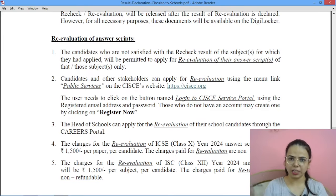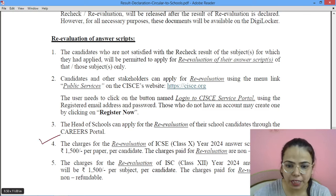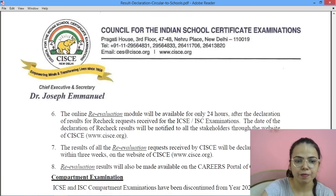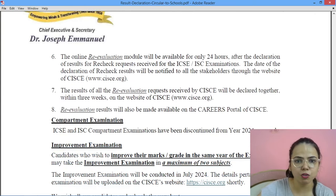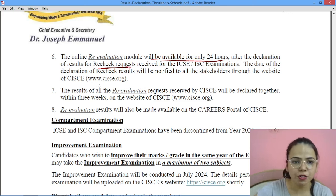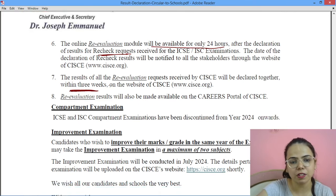Recheck में सिर्फ totaling check होती है. Revaluation वाला part अलग है — इसमें class 10th as well as class 12th के लिए 1500 rupees की fee है, और same method है कि schools के through revaluation का option choose करवाना पड़ेगा. Revaluation का option only 24 hours के लिए available रहेगा, जब recheck का result show हो जाए. और candidates को revaluation का result 3 weeks के अंदर मिल जाएगा.